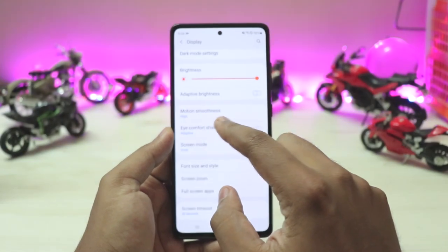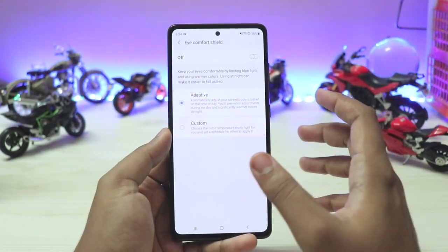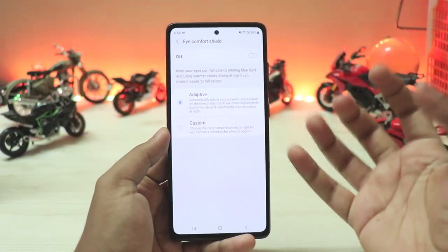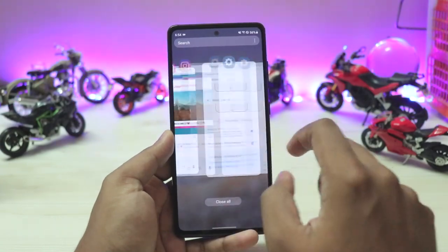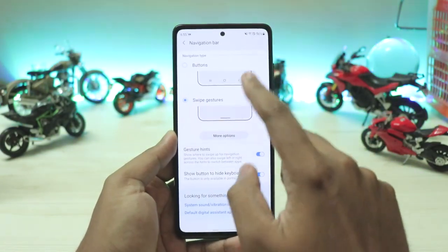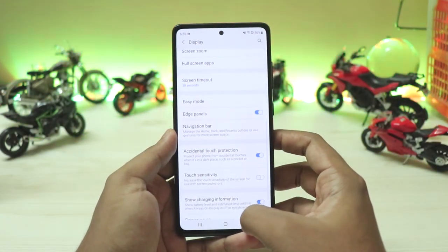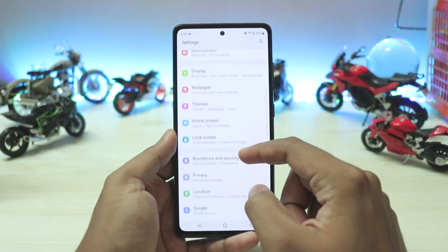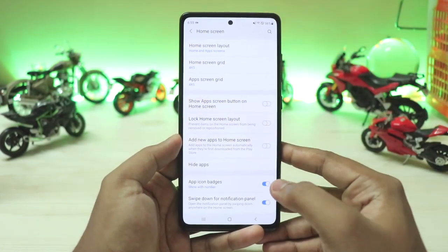There's Eye Comfort Shield from the S21 series — basically an advanced blue light filter. In adaptive mode, it optimizes screen colors by minimizing blue light when there's more blue content, which is really nice for falling asleep. I really want this feature on my tablet.